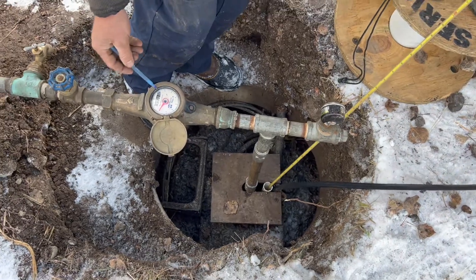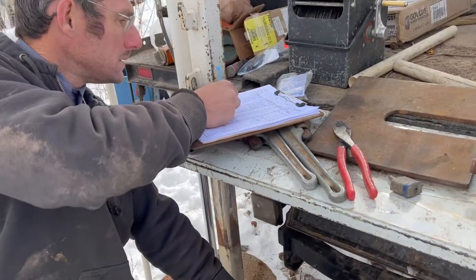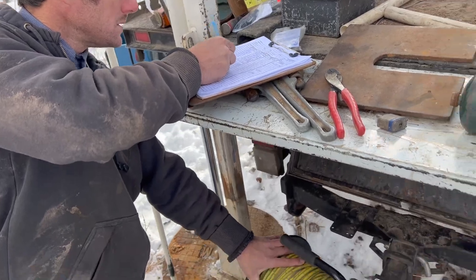We're doing a well test for a customer here up in Crested Butte. It's a beautiful cold day. We've got a little bit of snow, and snow can be a problem getting this stuff done. The reason we're doing the well test is the client would like to know if the well is producing enough for his needs, and would also like a water sample. When you do the well test, you're doing a productivity test to see what the gallons per minute are, and then you'll take a sample and send that to a lab.